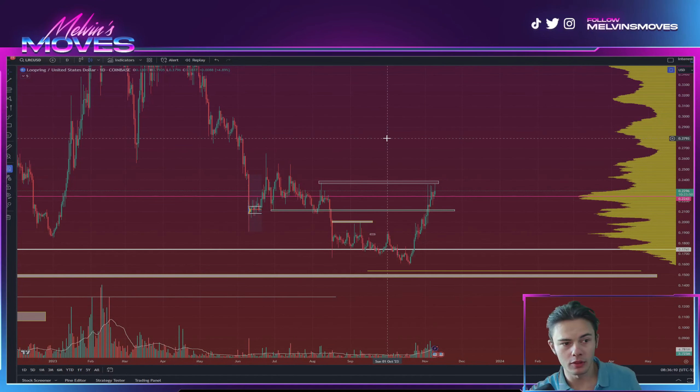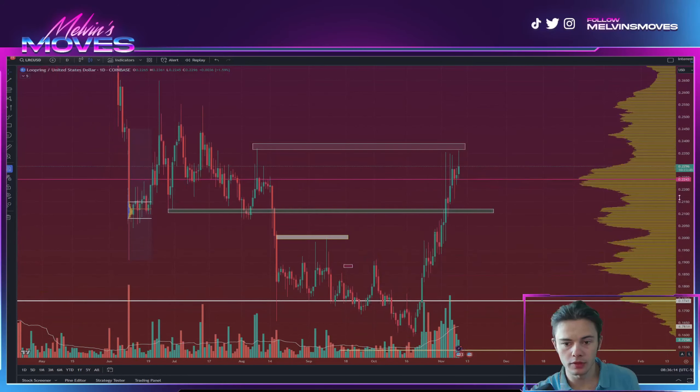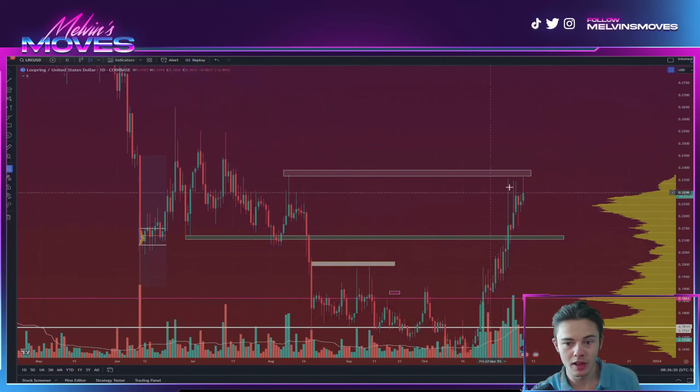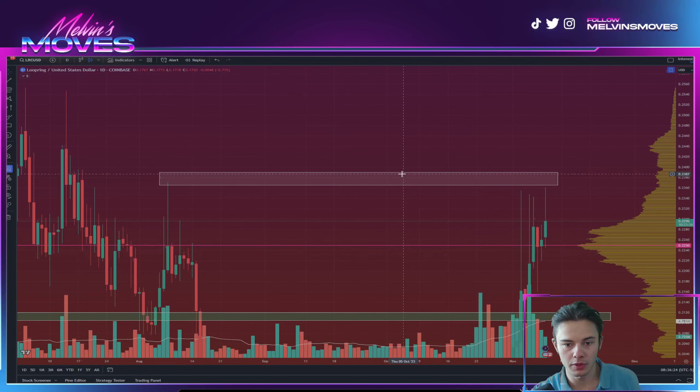Welcome back everyone. We are looking at Loopring on the daily time frame currently and while Loopring isn't looking too bad, you can see that we are still currently trending back towards the upside. We are heading into the zone which we had previously marked, which was a range between about 23 cents 65 to 23 cents 90.